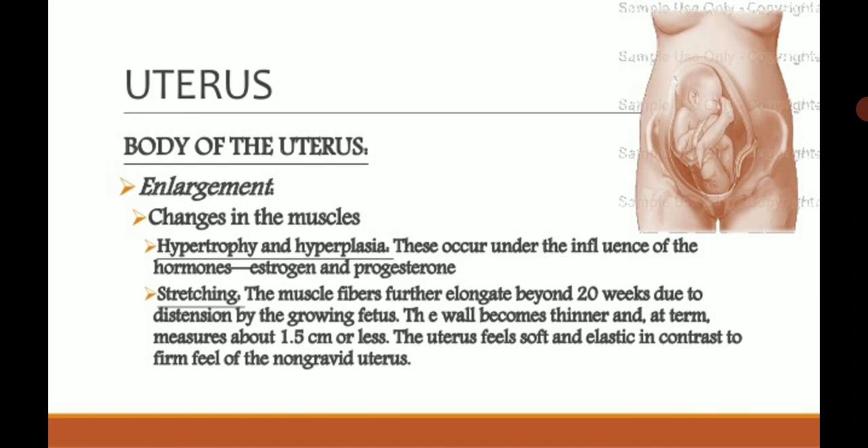Changes in the muscles of the uterus occur as the baby grows and requires more space. Muscle fibers are added and the muscles become stretched. Hypertrophy and hyperplasia take place under the influence of the hormones estrogen and progesterone — the main hormones in pregnancy.